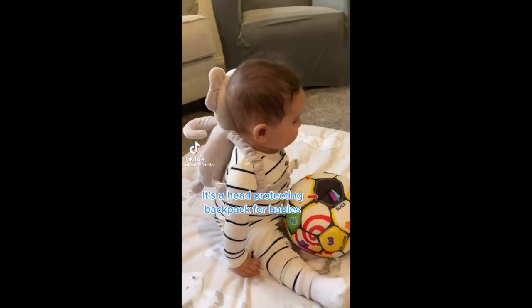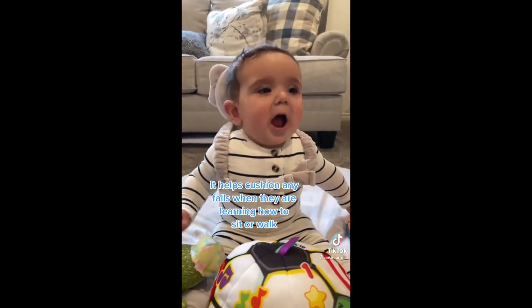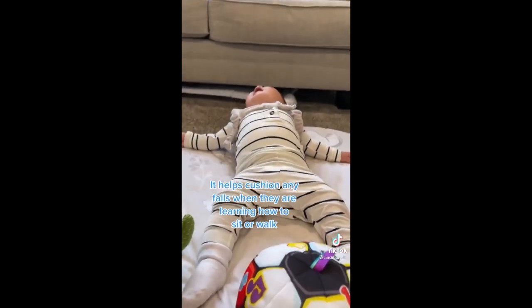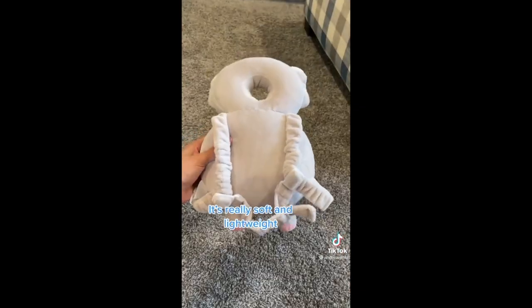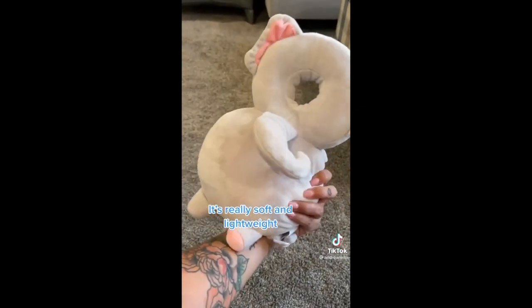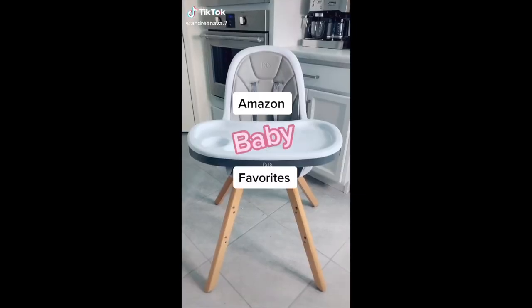Baby Amazon find — it's a head-protecting backpack for babies. It helps cushion any falls when they are learning how to sit or walk. Why the slow motion fall though? It's really soft and lightweight. I'll link it in my bio under Amazon baby favorites.